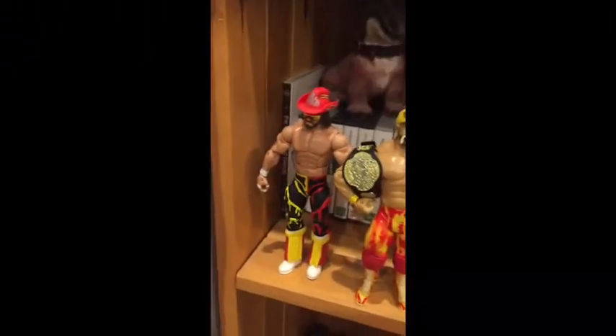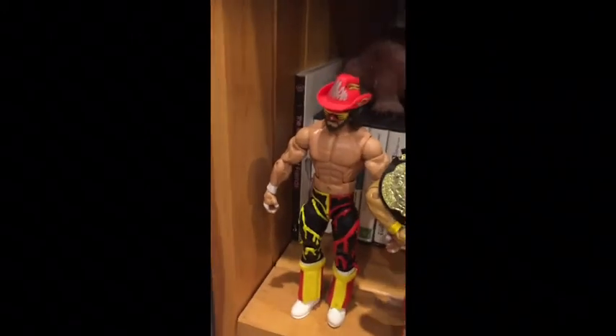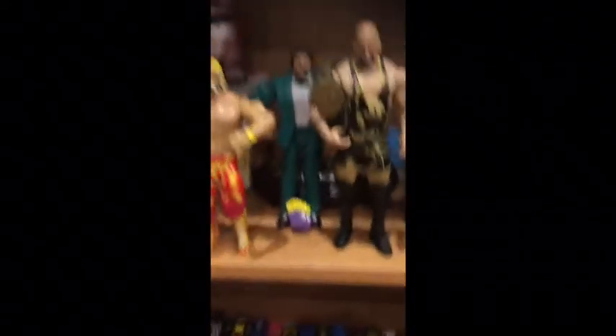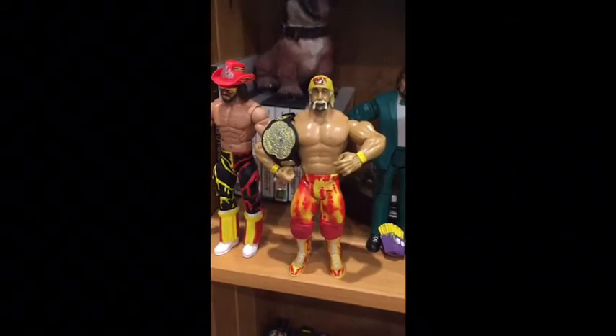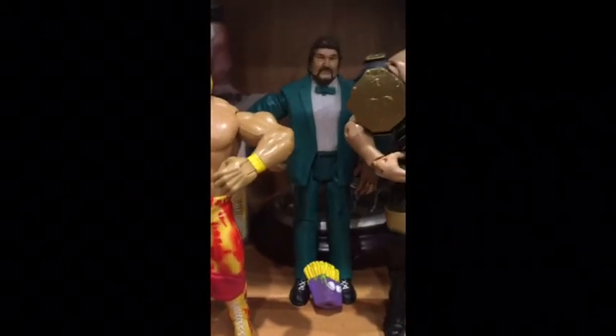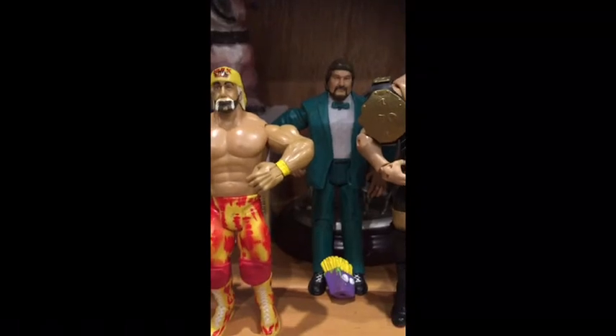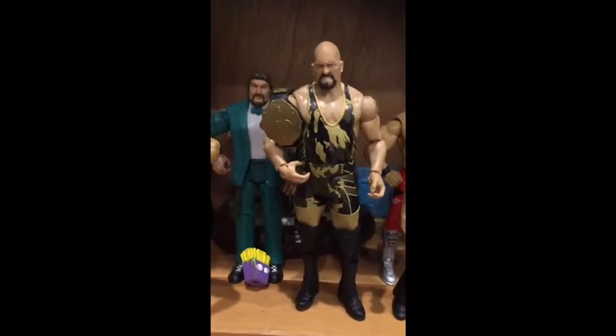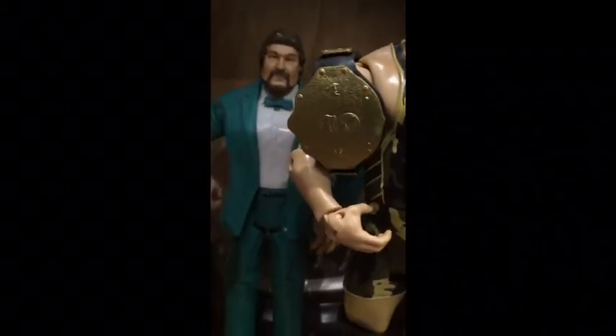Why not also show you some of my WWE figures — I've got loads more than this but just some of them. We've got WWE Macho Man Randy Savage, we've got Hulk Hogan, we've got Ted DiBiase, and the Big Show with the World Heavyweight Championship.